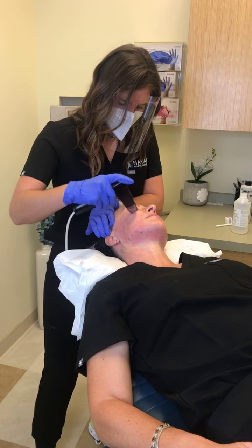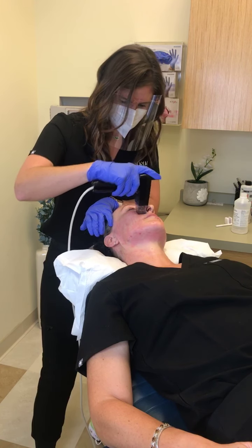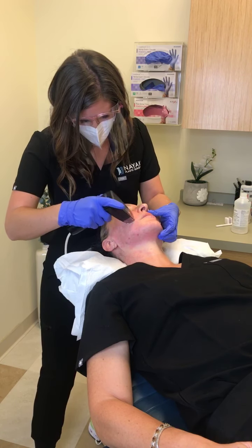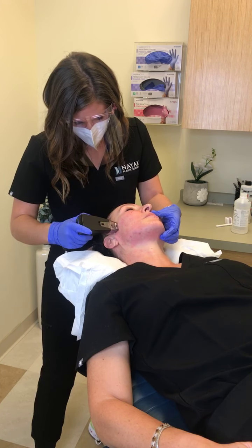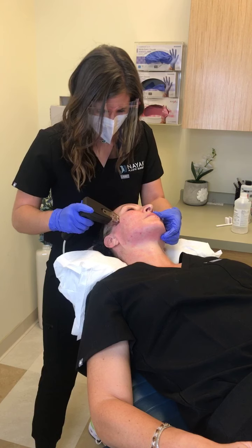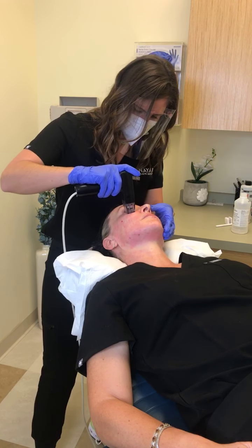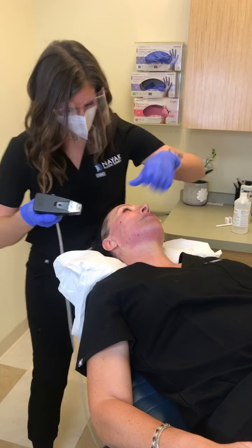To clarify, this treatment is done on the face, neck, chest, and body — but not on the actual ocular area. We will not go on the lids; we go up to the orbital bone, so pretty close to the under eye. On the abdomen, it can help with slightly loose skin, texture, and some skin laxity by boosting collagen.